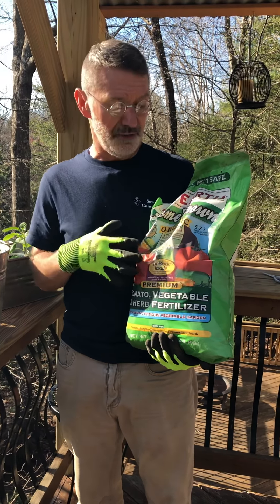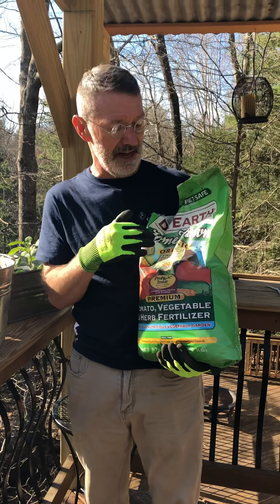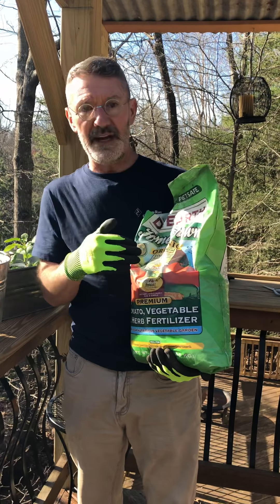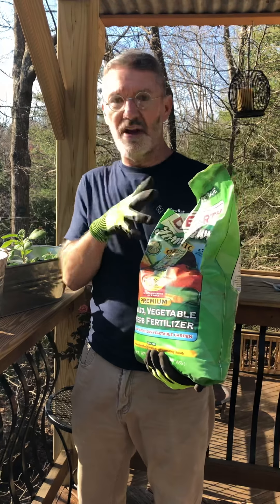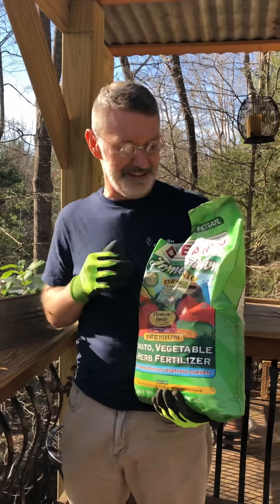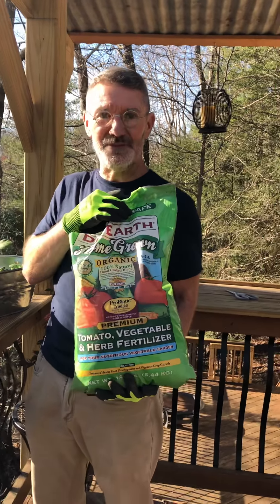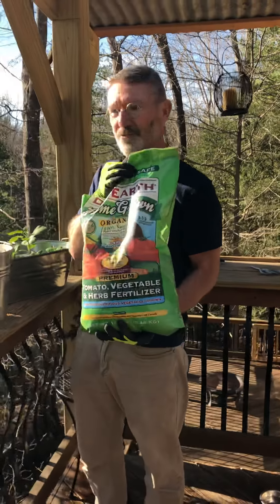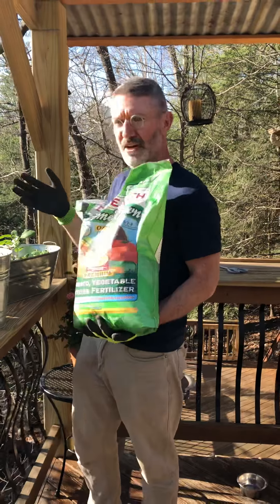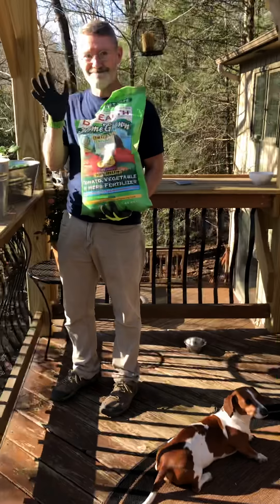Just follow the instructions on what to use for growing vegetables and you can't really go wrong. Some fertilizers will be like 3-4-3 or whatever — they all have some variance. We like organic because it smells like dead fish and it grows good vegetables! I've put fertilizer on everything so far, so we'll see how it turns out.